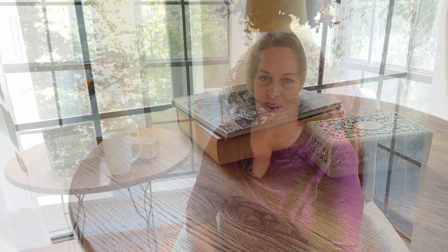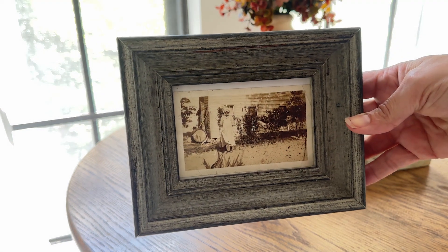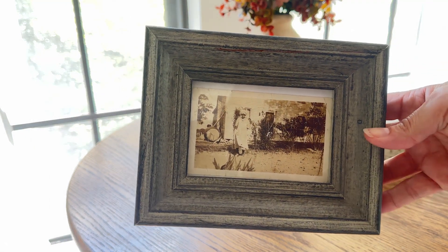I thought a perfect pairing would be this vintage photo. This is my Granny Tanner — she's wearing a bonnet standing outside of the old homestead. It's such a treasured picture of mine, and I thought those sepia tones would be perfect. I could spend my mornings sitting next to Granny Tanner.